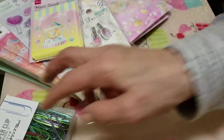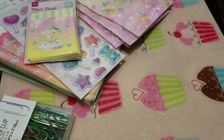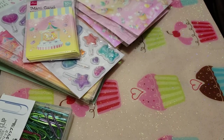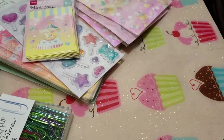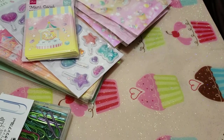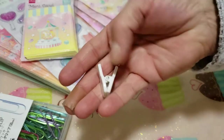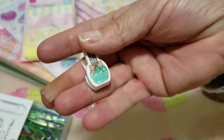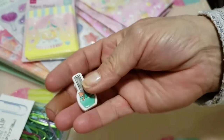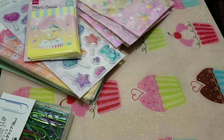Then I got these — they're paper clips as well, but I get four of them. I thought if I sent some happy mail I could clip either the bag closed, put it on a pocket letter, or use them for journaling. They're only painted on one side and they're little perfume bottles.